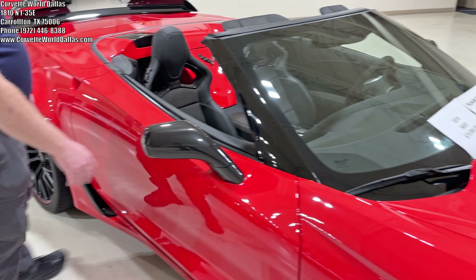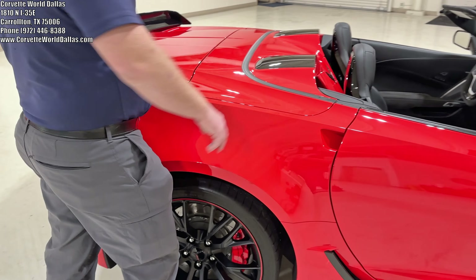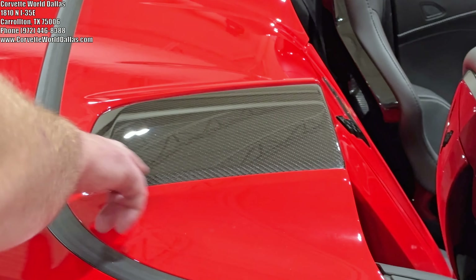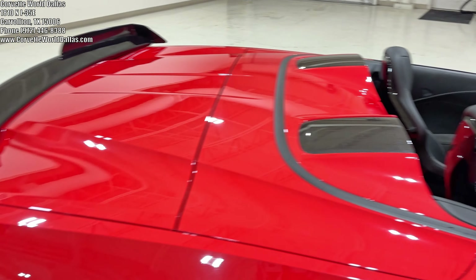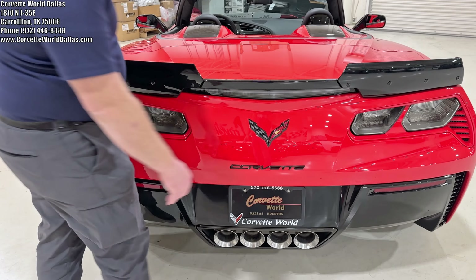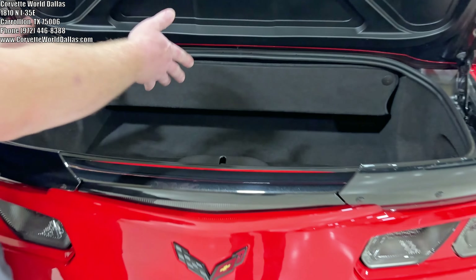As we work to the side here, you'll see it also has the carbon flash mirrors, which go hand in hand with the stage two spoiler, and it does have the visible carbon fiber tonneau inserts for the convertible. Coming to the back, you see how the body color accents continue in all the exterior vents, carbon flash badge package, and of course C7s have a very respectable trunk for all your storage needs.